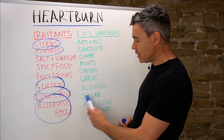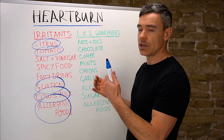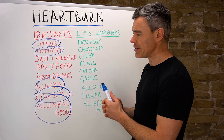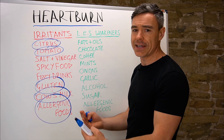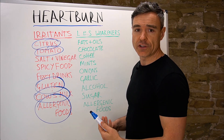Allergenic foods can also influence whether the lower esophageal sphincter stays tightly closed or opens. As you can see, there are a good dozen or more different potential influences through different mechanisms by which foods might contribute to heartburn and reflux.